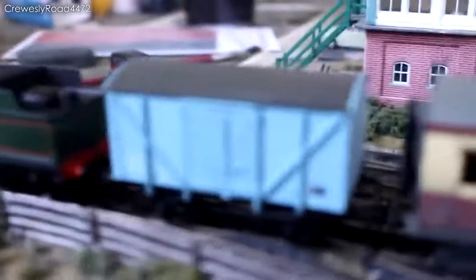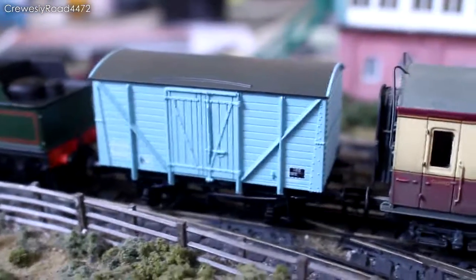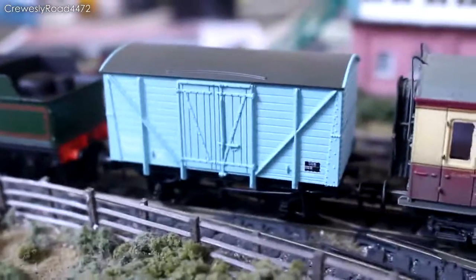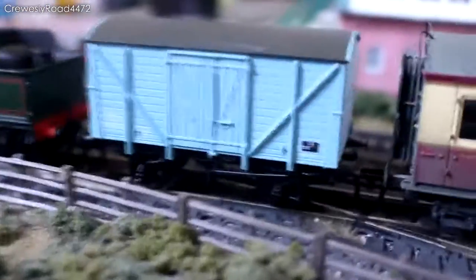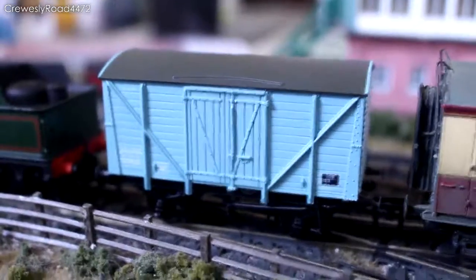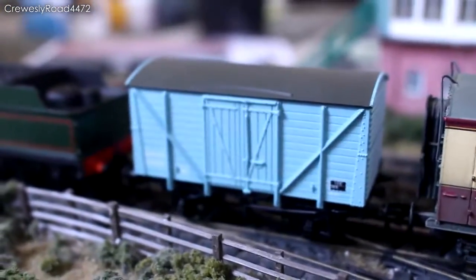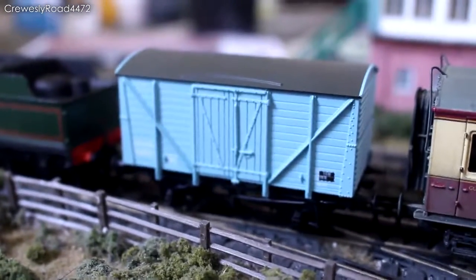Moving on, we've got this — I think it's a Barkman insulated van. I'll just check the box here. It's a BR 10 tonne insulated van in light blue and it is actually very nice. Hopefully quite soon I'll be treating this with a bit of weathering. I think just dulling down that light blue will be quite nice and quite good for it.